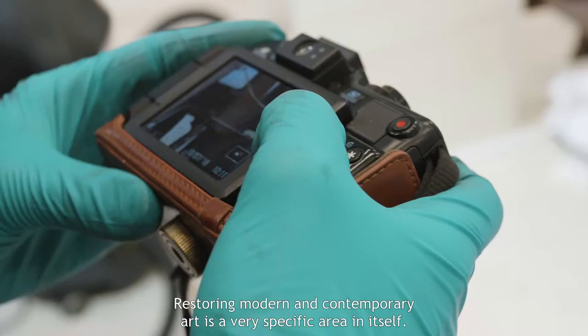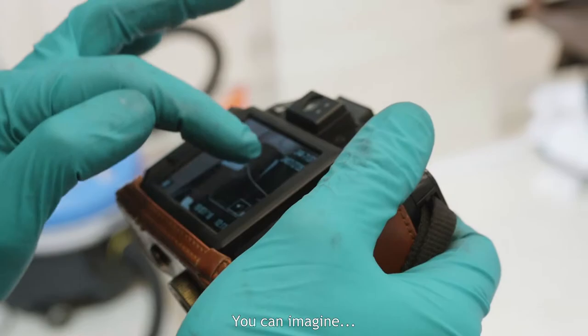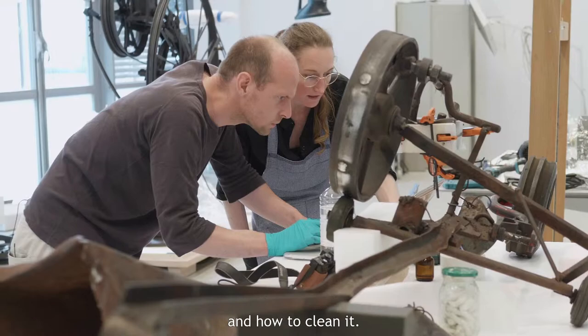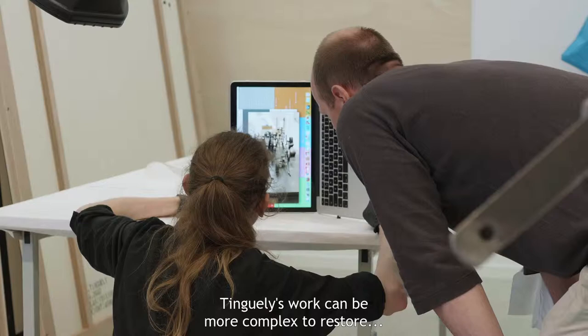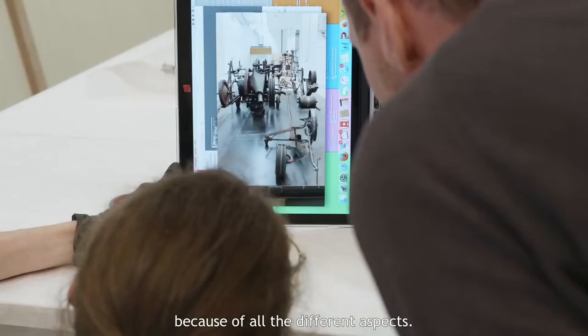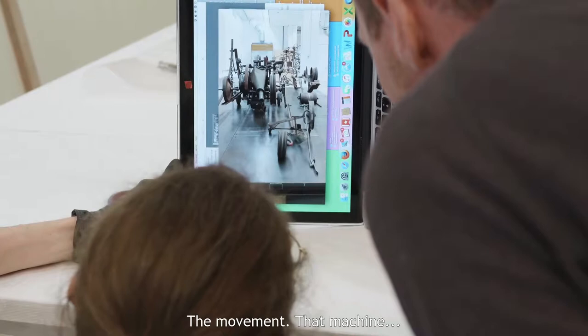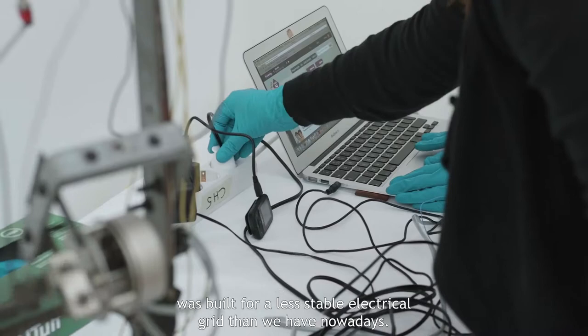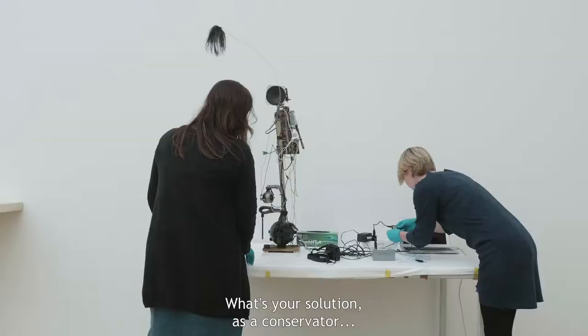De restauratie van moderne en hedendaagse kunst is bijna een probleemgebied aan zich. Je kan je voorstellen dat als je het hebt over restauratie van een schilderij, dan weet je: oké, olieverf, vernis — je weet een beetje hoe je dat moet schoonmaken. Dat is iets wat als je het hebt over Tengelies natuurlijk veel minder eenvoudig is, omdat je met heel veel verschillende aspecten te maken hebt. Die beweging, de machine die op een elektrisch netwerk draaide wat veel minder stabiel was als de elektriciteit die we nu hebben.